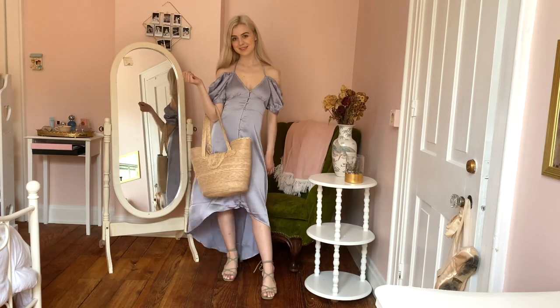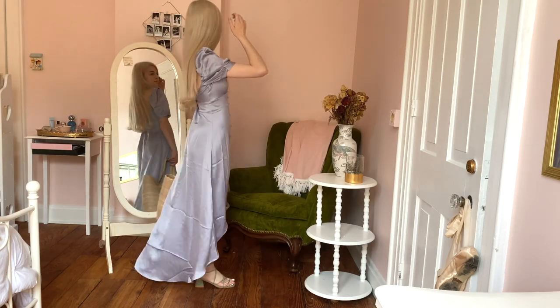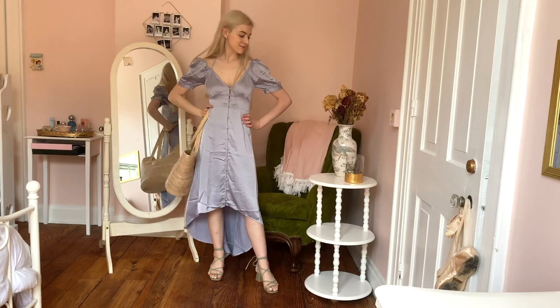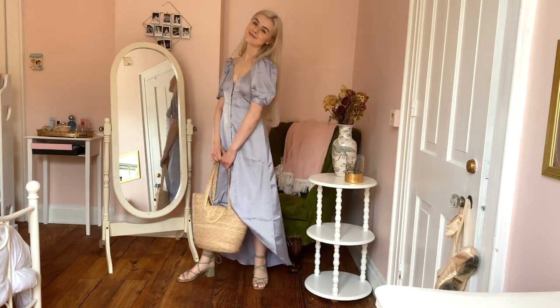So those are all my favorite longer flowy summer dresses and how I style them. I hope you got some inspiration from this video, and if you liked it don't forget to like and subscribe — but only if you want to. I hope you have a lovely day, bye!